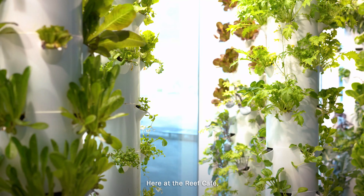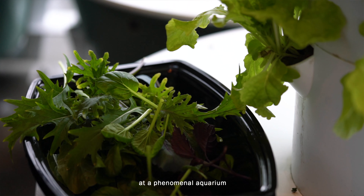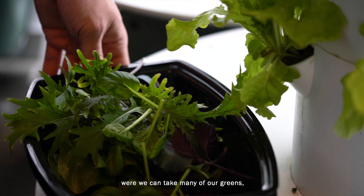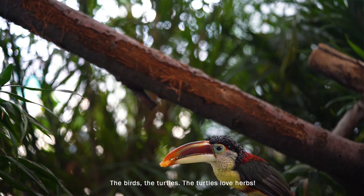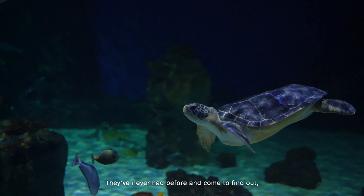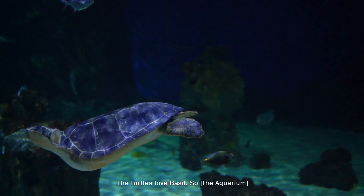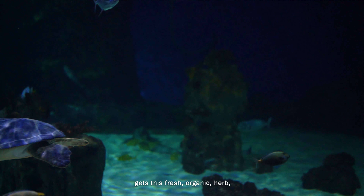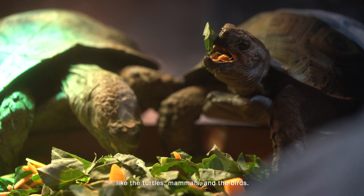These are crisp, organic, incredibly flavorful greens. Here at the Reef Cafe, we grow all of our vegetables for our salads and stir fries. We're also lucky enough to be at a phenomenal aquarium where we can take many of our greens and feed many of the animals here — the birds, the turtles. The turtles love herbs. We've been able to feed them things they've never had before, and they love treats like fresh basil, giving these mammals and birds fresh organic herbs and lettuces.